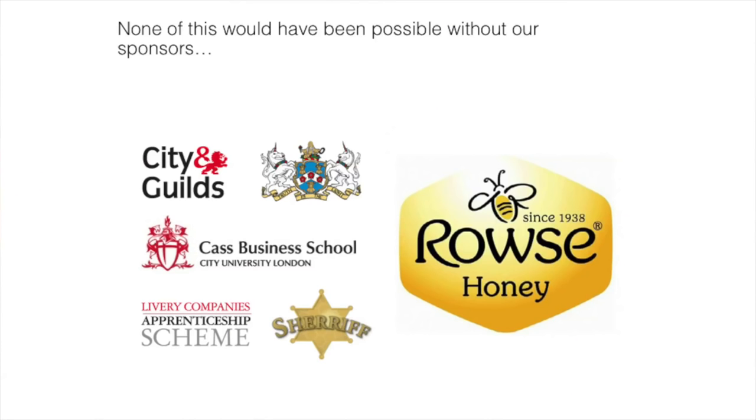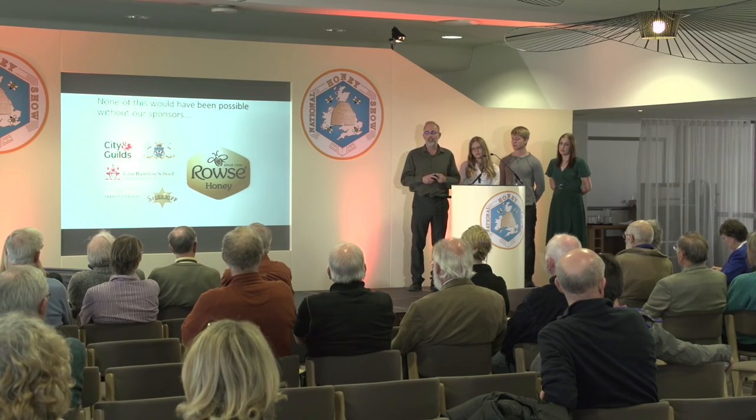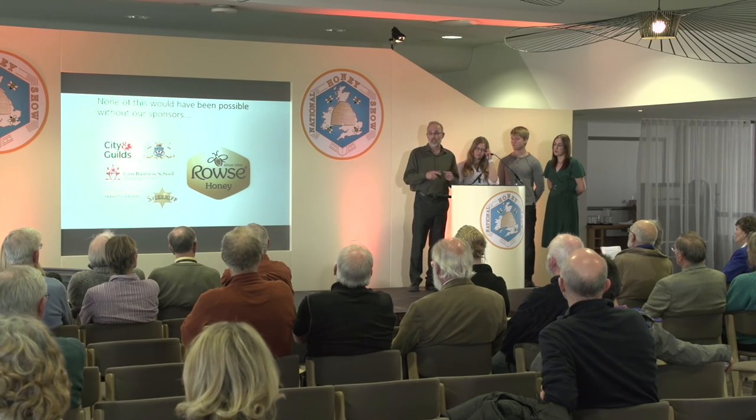These sponsors have been integral to the success of the scheme. City and Guilds helped us write the format for the apprenticeship scheme and we're accredited with them. Cass Business School was employed to study the scheme as proposed, went around the world to ensure we were delivering a world-class apprenticeship. After a couple of alterations, we're now delivering a world-class scheme, and we've had inquiries from other countries looking to adapt it.